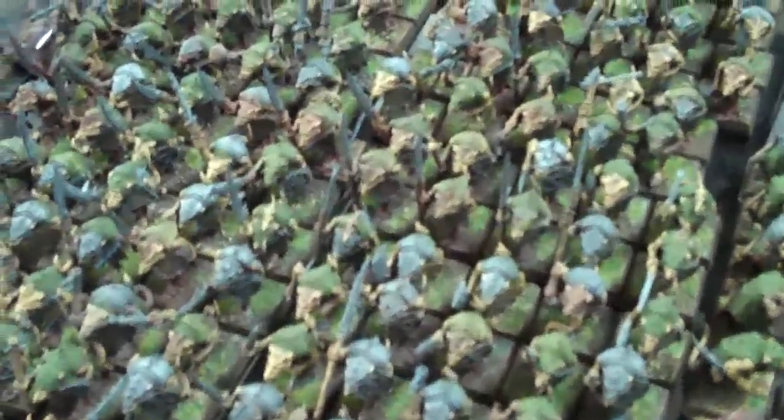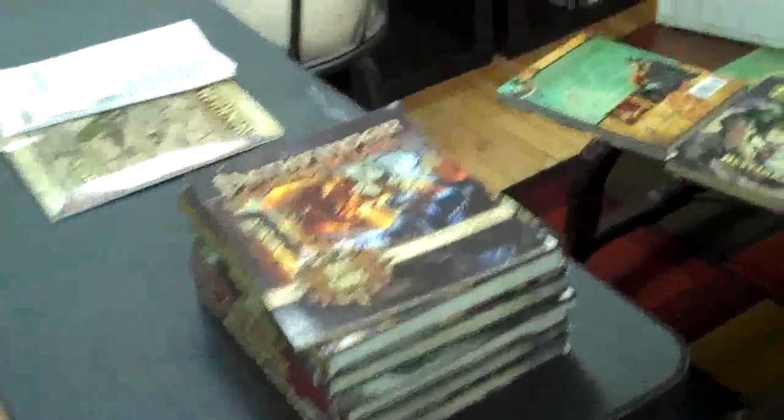Got my Skaven Army here. This is a project that we did — look at all those clan rats, 250 by the way, all on magnetized movement trays. This is the leftovers from our Pathfinder game. I'm running Shattered Star, so that's going to be a lot of fun. Got some really good players for that.